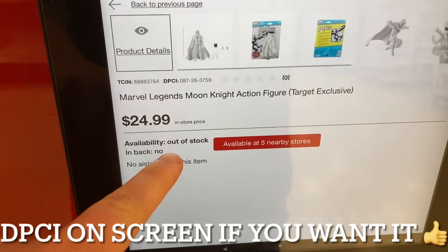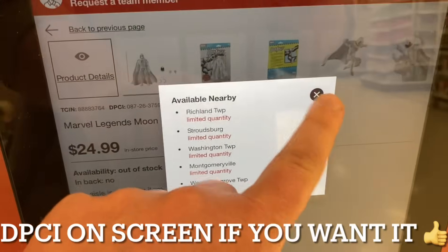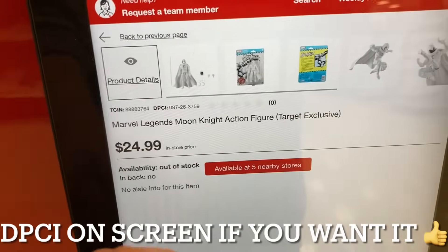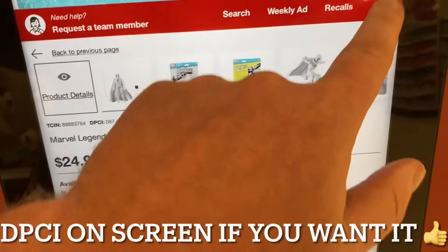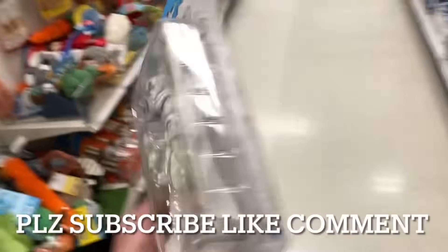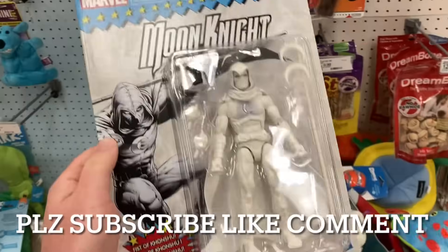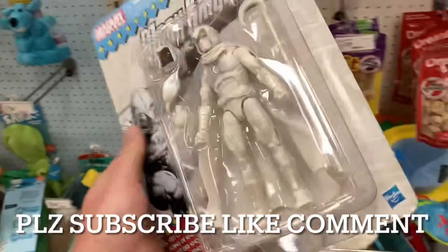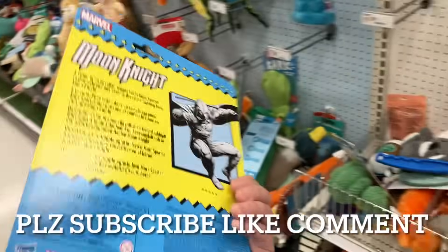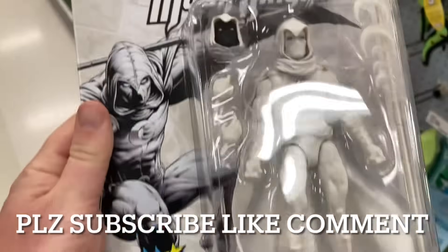The kiosk says it's out of stock, but the Target app says it is here. So I might ask anyway using the DPCI — there it is right there if you want it. I'm going to go ask an employee. I usually don't like to do that, but I kind of drove out of the way to get here, so let's see if the app is right. And — success! So there you go, toy hunters. If the app says it's there, you might as well ask anyway. You saw that the kiosk said out of stock, and he went right in the back, no questions asked, and grabbed it for me. Shout out and thank you to the very helpful Target employee. There's the barcode if you want it.